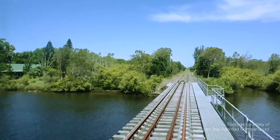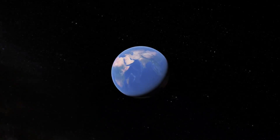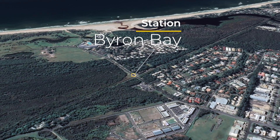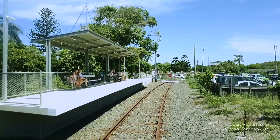Hello and welcome to Fully Charged. This episode is about a wonderful train I had a ride on when I was in Australia. It's located just outside the small but very fashionable coastal town of Byron Bay, and as you will see, it's exclusively powered by the Sun.